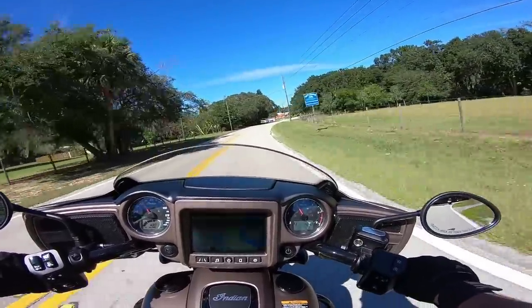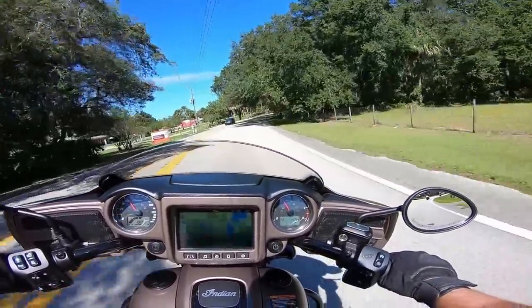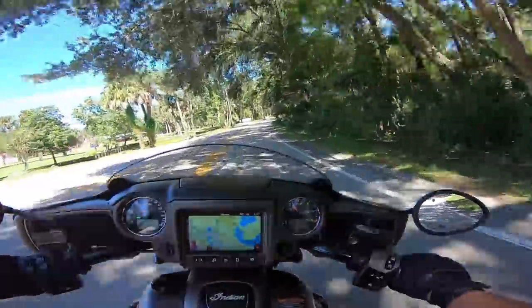The braking is good — dual disc front brakes. Braking feels nice. Had to come to a sudden stop there.